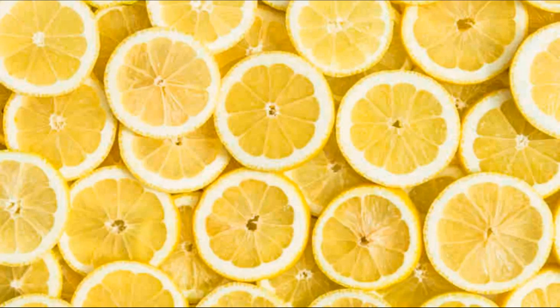Lemon curd, a sweet and tangy lemon-flavored spread, is another baking favorite. Salads: lemon juice can be used to dress salads, either on its own or as part of a vinaigrette. Lemon zest can also add a burst of flavor to green salads. Seafood: lemon pairs exceptionally well with seafood, commonly used to season dishes like grilled fish, shrimp scampi, and ceviche. Sauces and gravies: lemon juice can be added to pan sauces and gravies to balance flavors and add acidity, often used in dishes like chicken piccata.